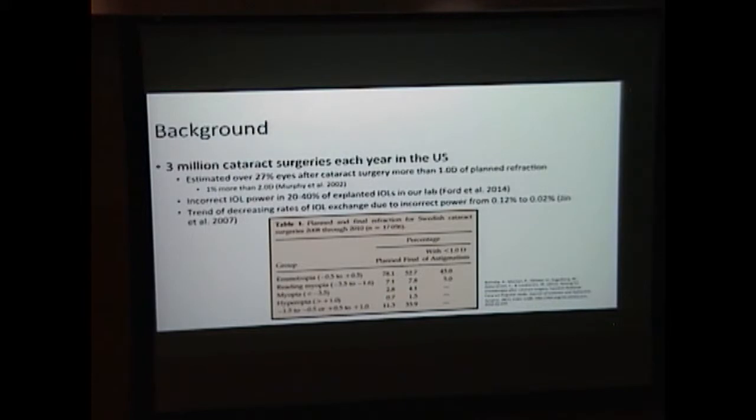The good news, however, is that in a paper published in 2007 by Dr. Crandall, it seems to be downtrending. In this prospective study of over 17,000 eyes in Sweden, about a third of patients ended up slightly hyperopic or myopic when only 11% of that was planned, and only 50% or so were emmetropic when over 78% were planned.